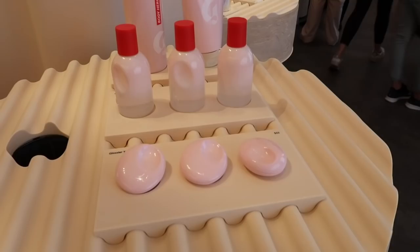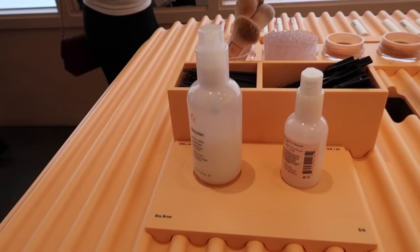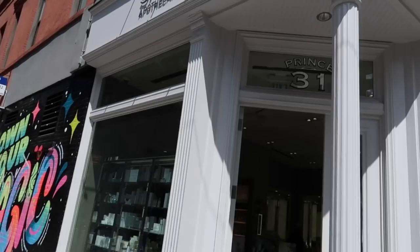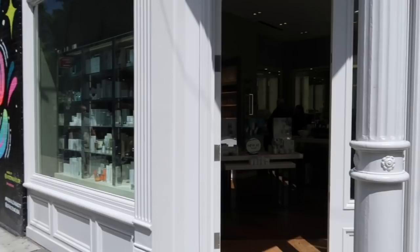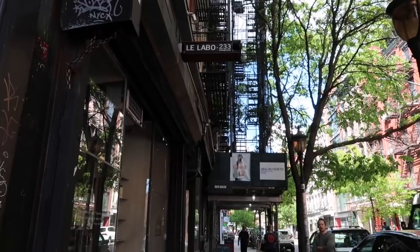Picking up here — we're at Glossier. We're getting her the perfume, and I think Emmett wants the milky jelly cleanser. And now we are here at Le Labo — let's go in and see what we think.